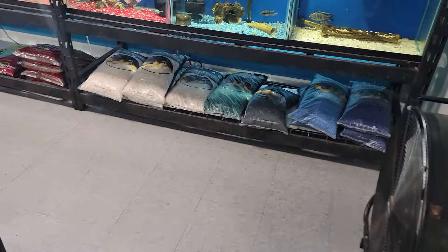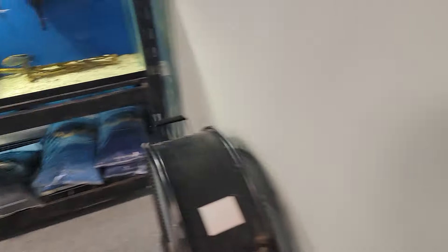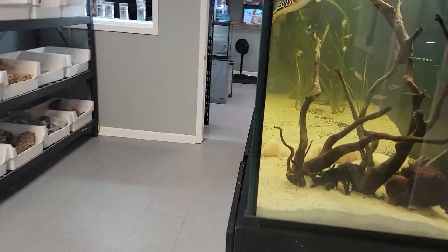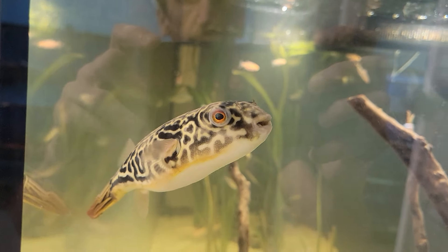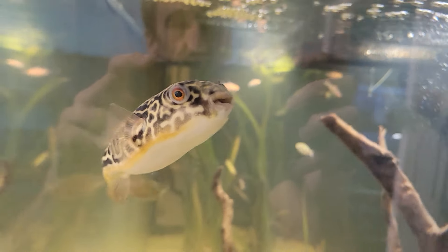We got a whole lot of substrate down here, and some over here, and we got some planted substrate. And then we're just going to end on our MBU puffer here. Say hi to BooBoo. Say bye. All right guys.